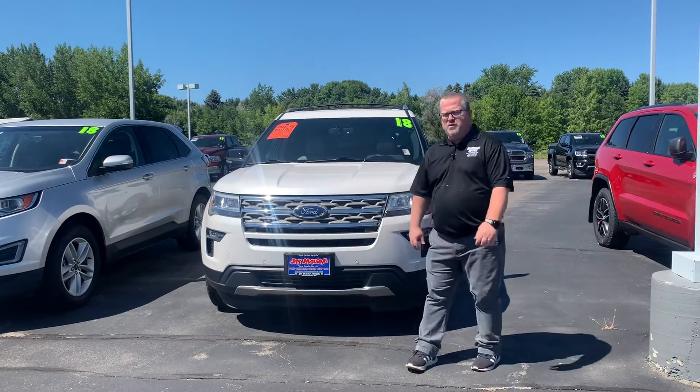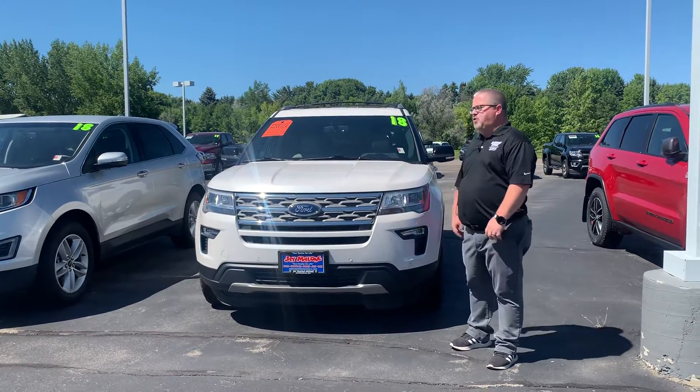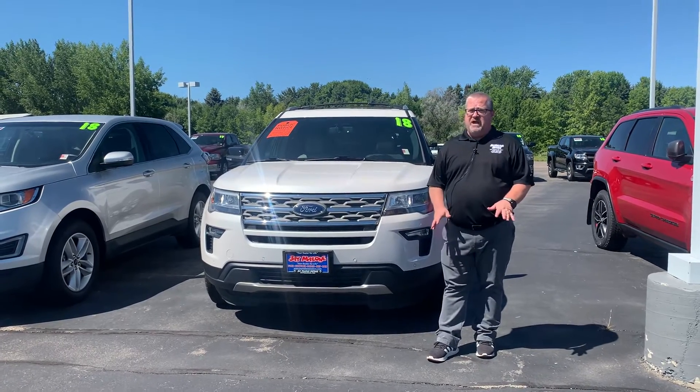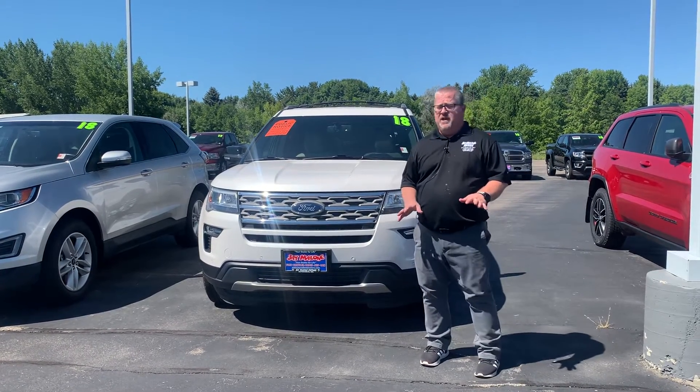Hey everyone, Mark here at J Malone Motors in Hutchinson. Right now I'm standing in front of the 2018 Ford Explorer XLT. It's all-wheel drive, has 58,000 miles on it.